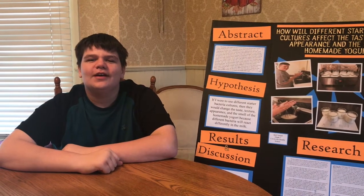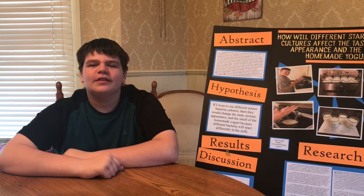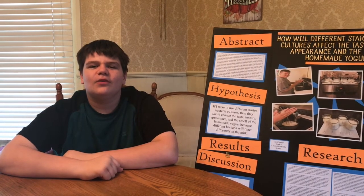Hi, my name is Jack Sorrell. I'm in the 7th grade at Circleville Middle School. My science fair project is titled, How Will Different Starter Bacteria Cultures affect the taste, texture, appearance, and the smell of homemade yogurt?